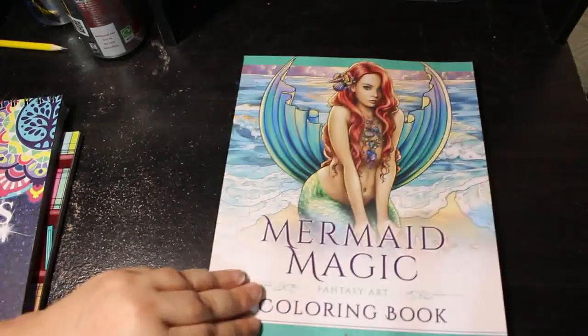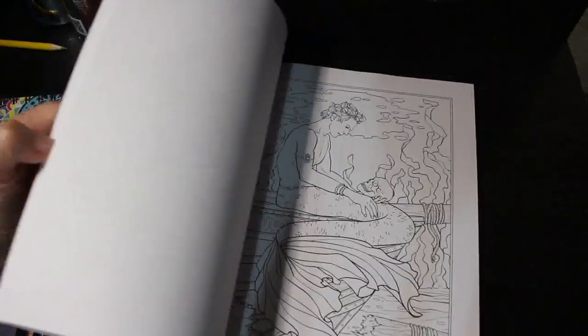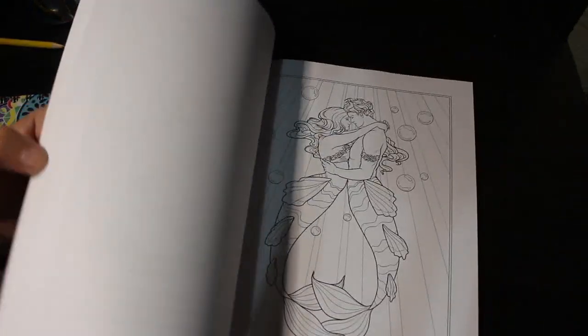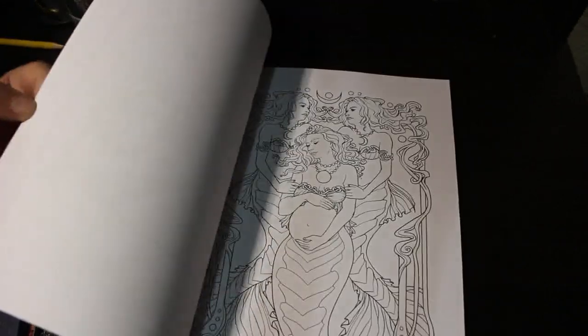Then we have another Selena Fenech one — this is Mermaid Magic. I love her mermaids. Why haven't I colored in it? I don't know. I do like using pencils in Selena Fenech's books — they are stunning. So why haven't I colored in it? What is wrong with me?